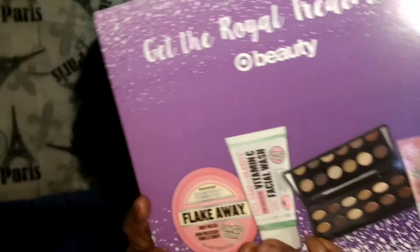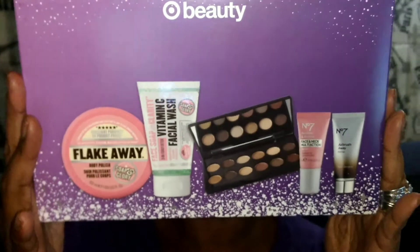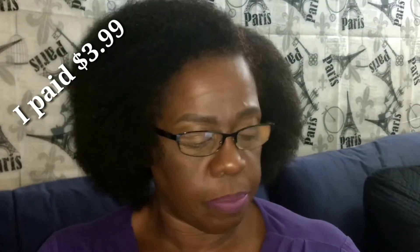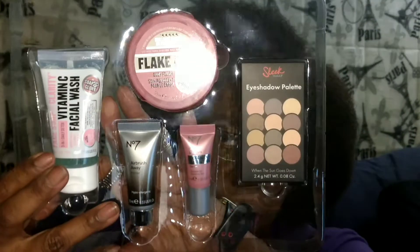Normally we do an unboxing of the Target Beauty Box each month. When I got there, they had very limited ones earlier in the month of December. When I went back, I didn't expect to see this, but this one was here. This one is a $24 value and it normally sells for $9.99. This is the British Beauty Must Haves — the Target Beauty Box called Get the Royal Treatment. These are the items included in the December Target Beauty Box.